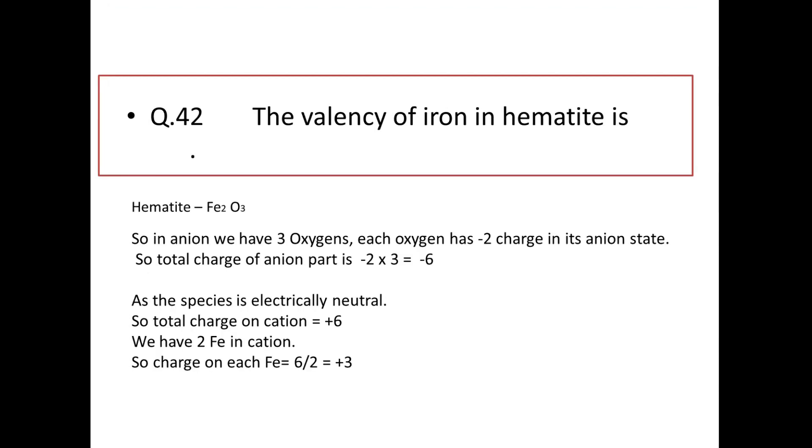Next: the valency of iron in hematite. Hematite has the formula Fe₂O₃. The anion has 3 oxygens, each with a −2 charge, giving −6 total negative charge. Since the compound is electrically neutral, the cation side must have +6. With 2 iron atoms, the charge on each iron is +3.